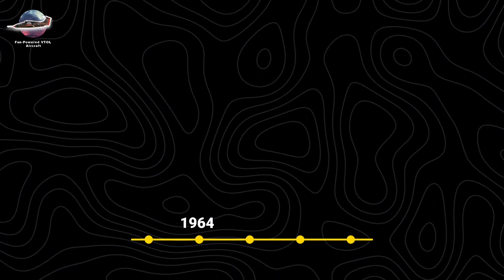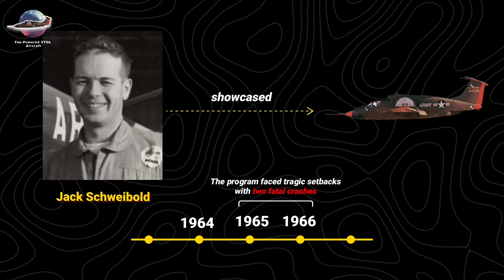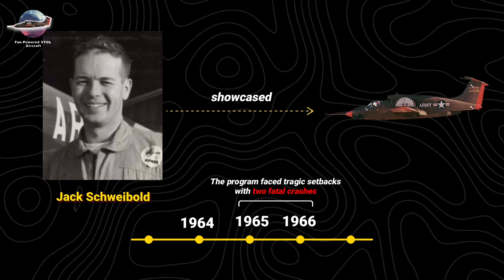embedding turbine-driven fans in the wings and fuselage to enable stable vertical lift. In 1964, test pilot Jack Reeder showcased this technology, though the program faced tragic setbacks with two fatal crashes in 1965 and 1966.